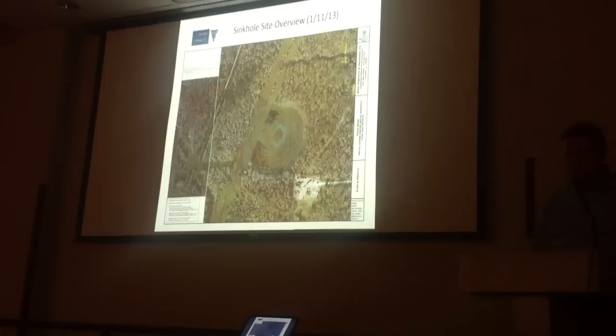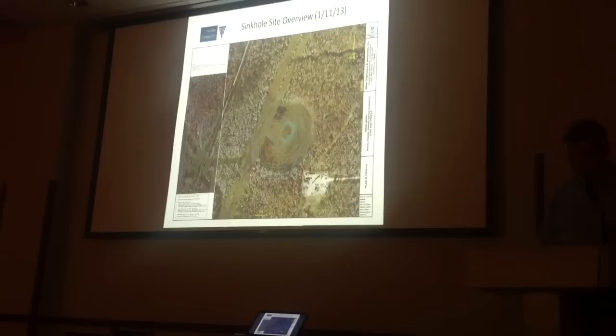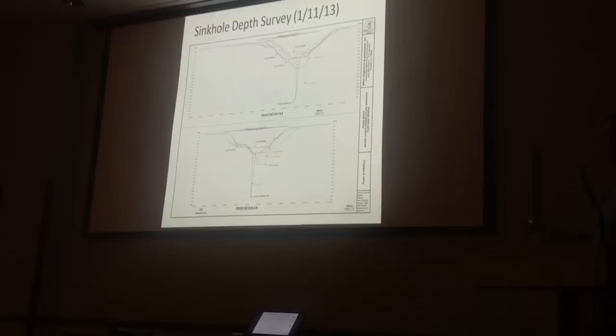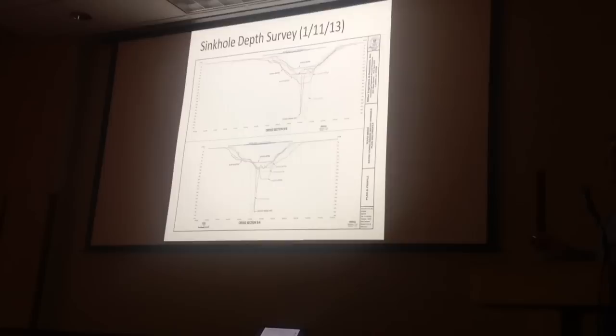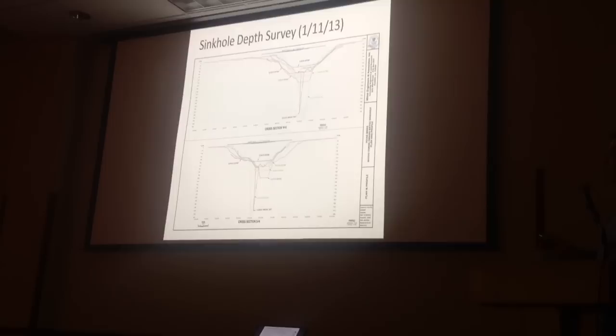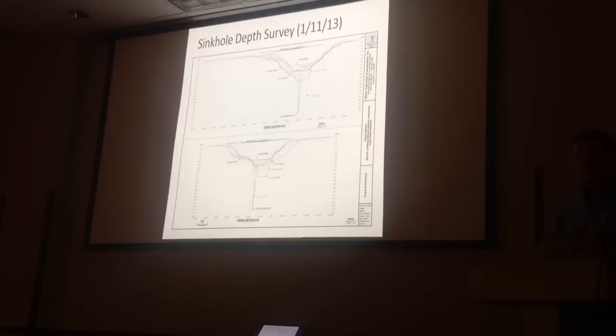The deepest part of the sinkhole is around 220 feet approximately, and that has changed over time. This is kind of an outline of the sinkhole when we're looking from east to west. So this is the east side, and this is the west side. These different lines basically depict the different depths that have been measured by our surveyor doing depth readings with a pathometer on each of the surveys.